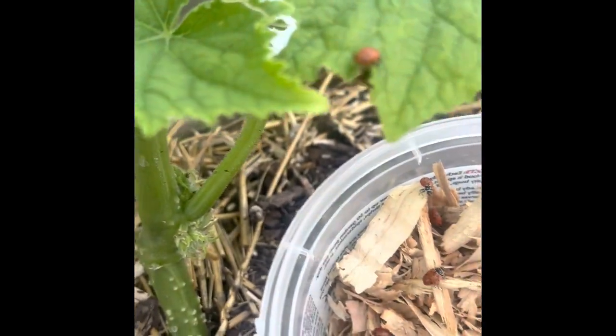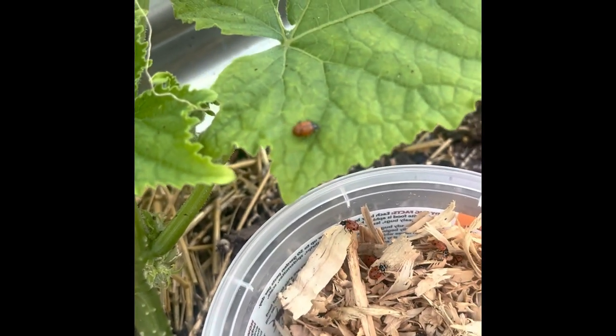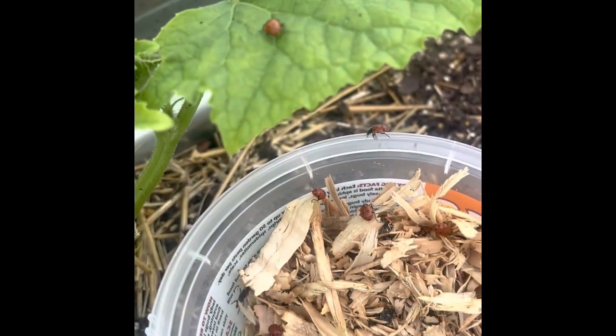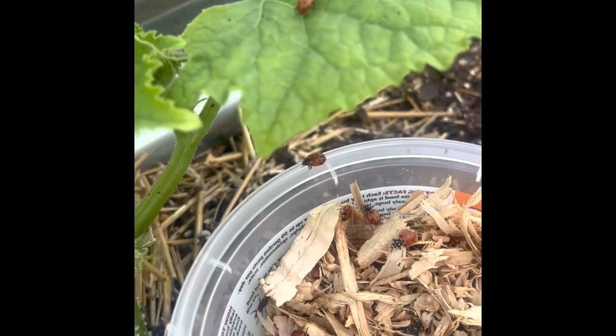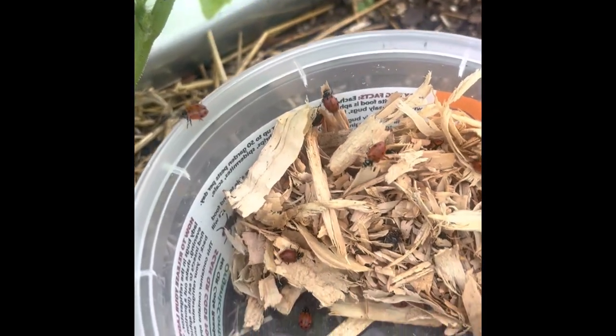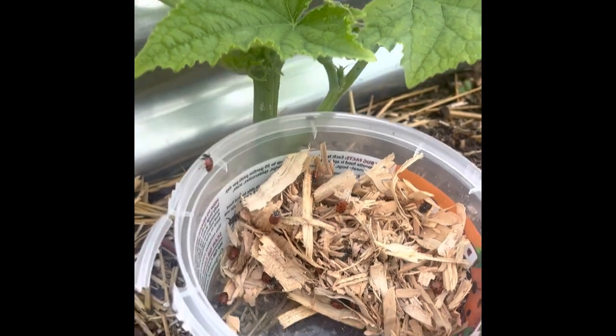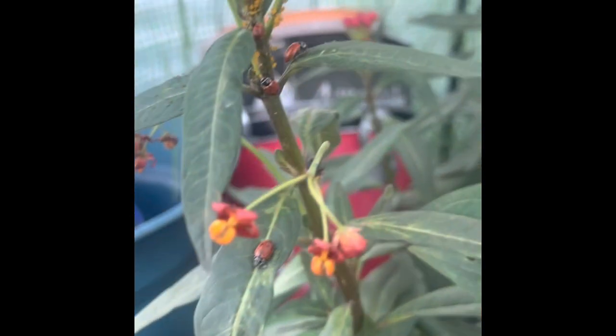I got this container of ladybugs for $17.99 at Rainbow Gardens. Tomorrow morning or the next evening I'll come check on them and see what they're doing, but they are hungry and ready to eat. They've been in my refrigerator for almost two weeks. There they go.